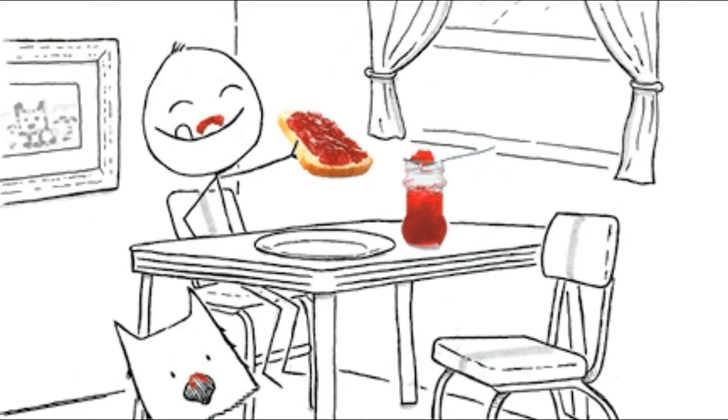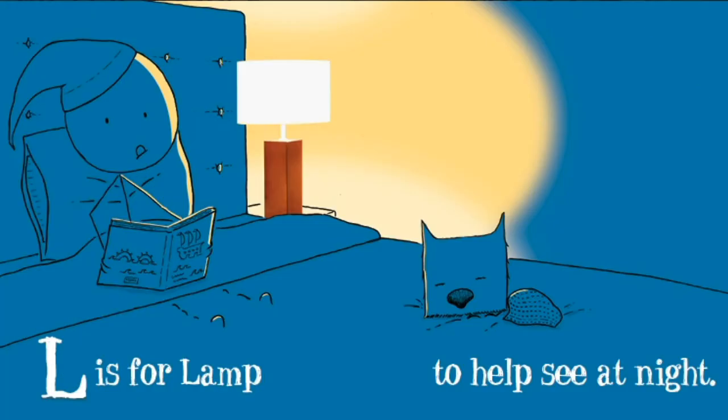J is for jelly. K is for kite. L is for lamb, who helps see at night.